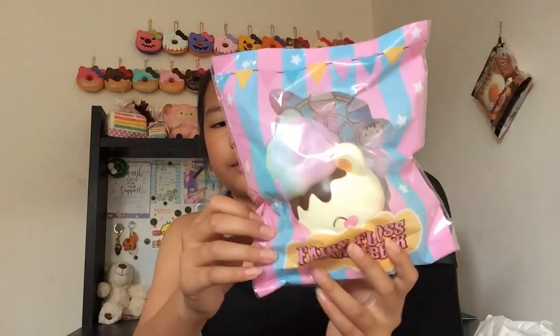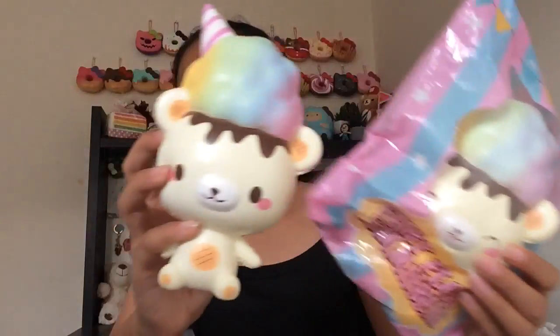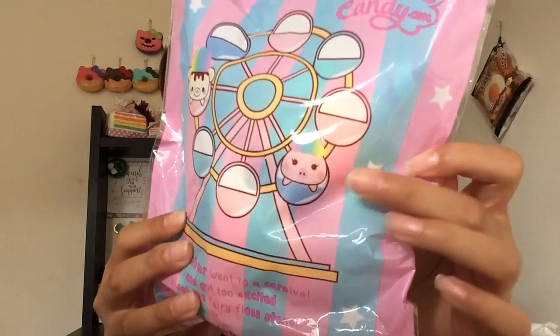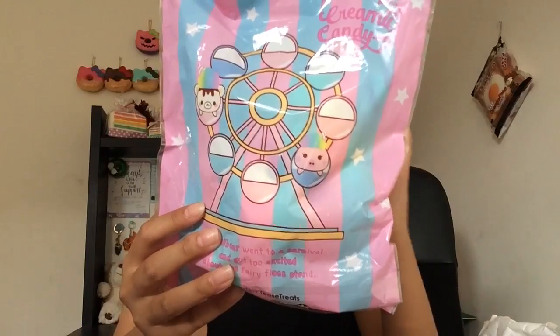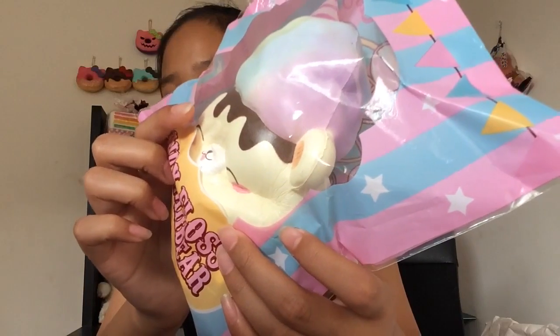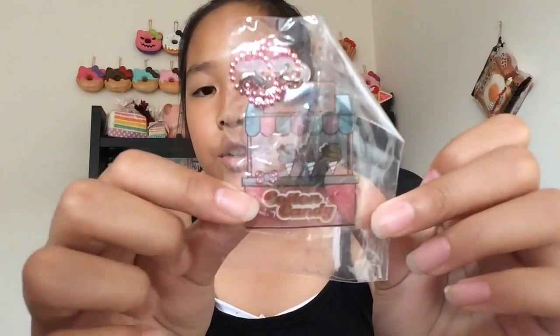The next squishy I have is the other design of the Fairy Floss — lollies! This one has a different face with the eyes closed, while the first one has the eyes open. The packaging is the same and it's very cute. It also has a marshmallow on it, and I really hope they would make a squishy of that because that would be awesome. This one's really squishy, more slow-rising than the other one.